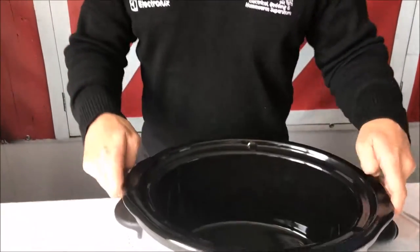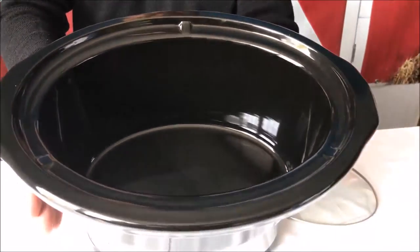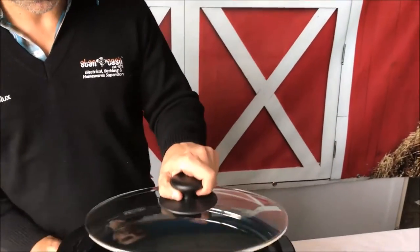You can see here that it is made of a durable ceramic crock pot that is 5.5 litres, so you can fit a whole heap in there for a family. It's also got a glass lid so you can see what's inside and what's cooking.